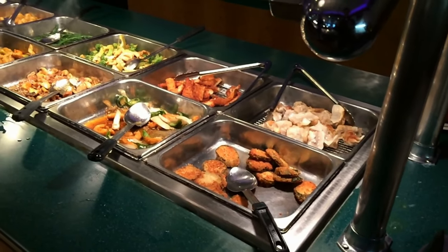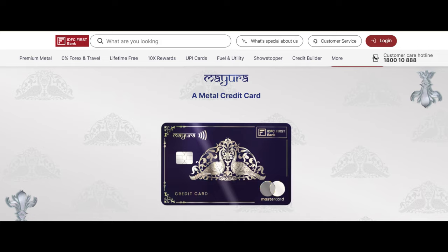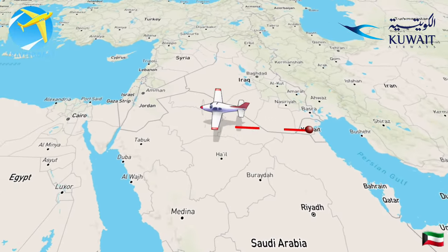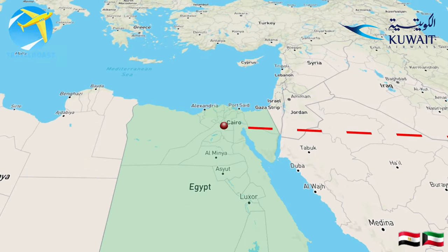Thanks to my IDFC First Bank Mayura card, we took our connecting flight to Cairo. We reached Cairo around 9:30am and got done with the immigration duties.